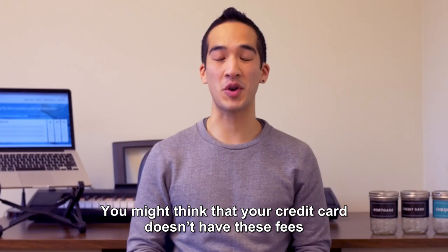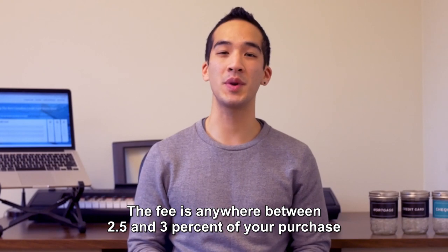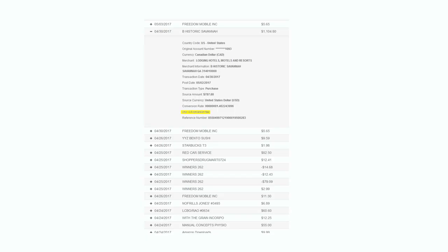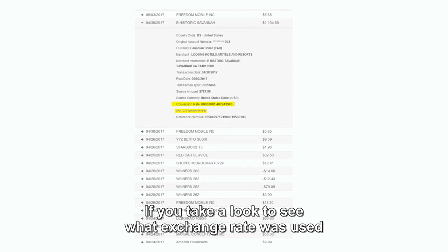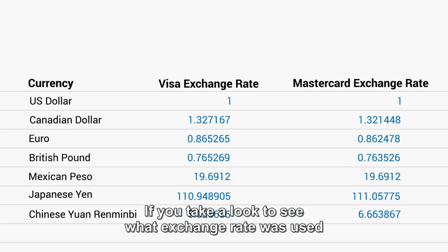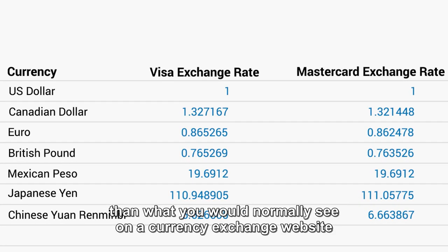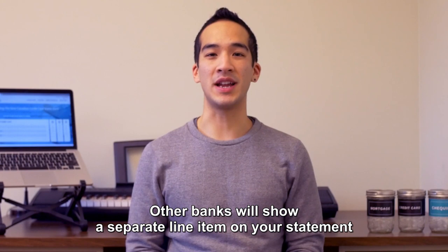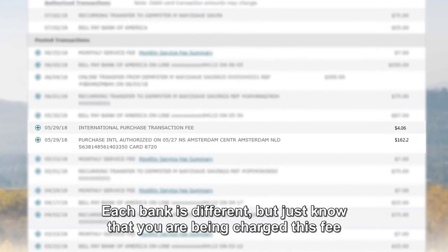You might think that your credit card doesn't have these fees, but the majority of them do. The fee is anywhere between 2.5% and 3% of your purchase. Some banks include this fee within the foreign exchange rate — if you take a look to see what exchange rate was used, you might notice it's a little bit higher than what you would normally see on a currency exchange website. Other banks will show a separate line item on your statement. Each bank is different, but just know that you are being charged this fee.